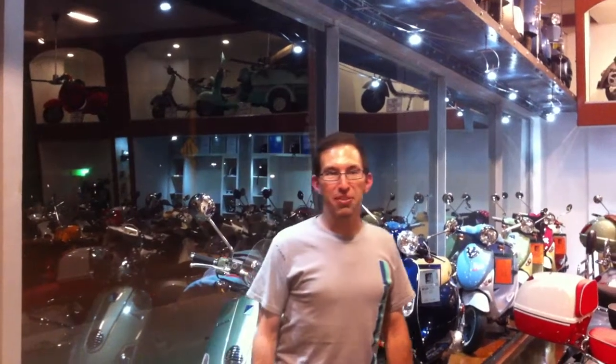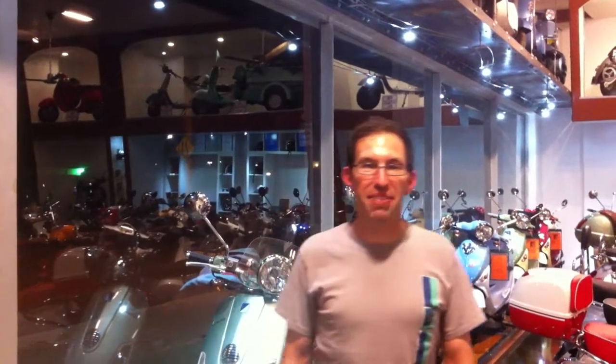Hey, this is Robin, Service Manager at Vespa Motorsport. I'm going to give a quick tour of our new shop and some of the innovations and new stuff we have here.